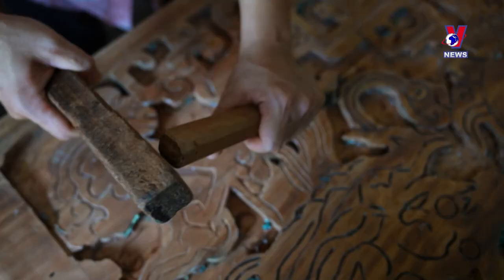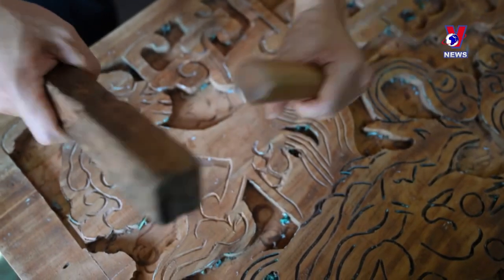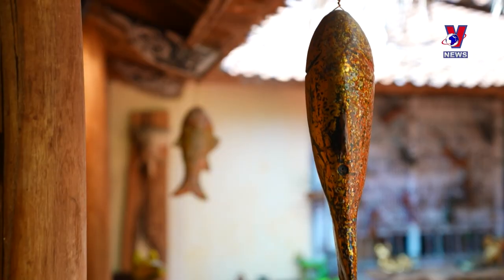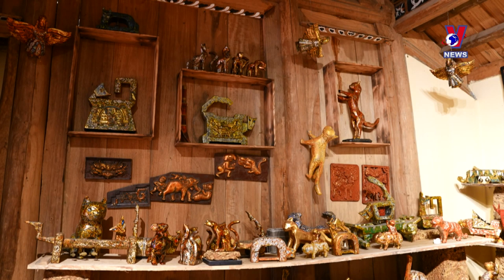Phat was born in Son Tay. As the only lacquer artist in the town, he has been involved in passing down the craft to the next generation, inspiring young artists in his homeland and creating jobs for dozens of local residents.